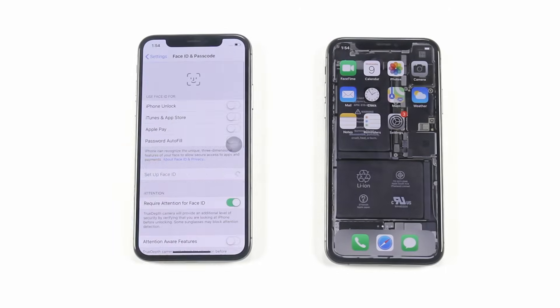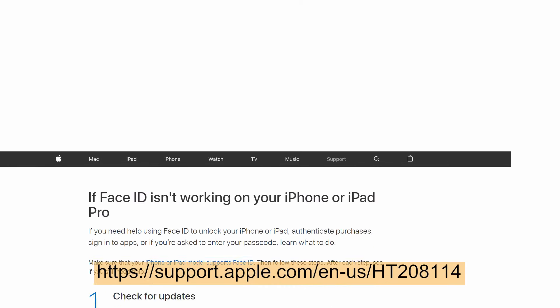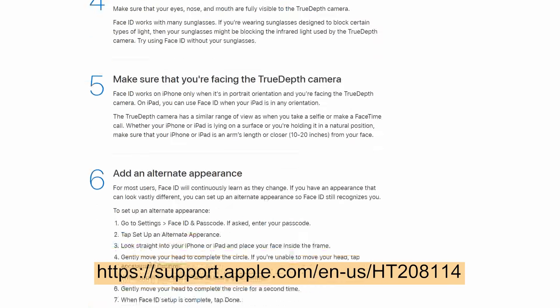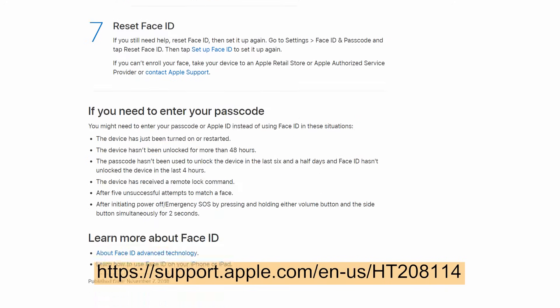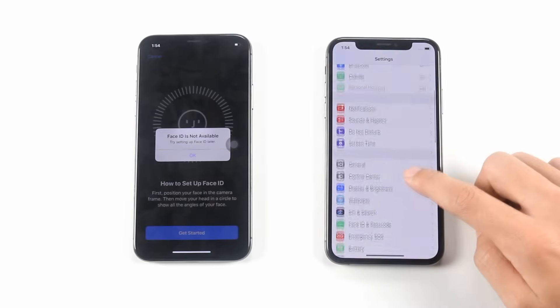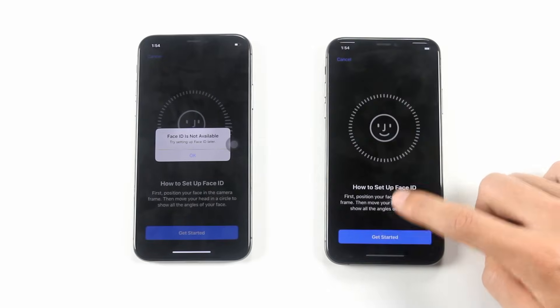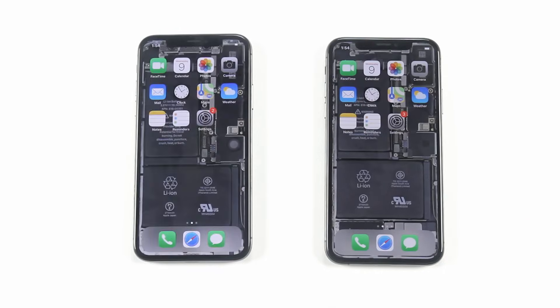Some users have reported that their iPhone XS Face ID is not available. Apple has released some solutions on the official website. However, these solutions can only fix software defects, and in many cases, cannot solve the problem. If the iPhone XS fails to use Face ID after repair, this video tells you why.